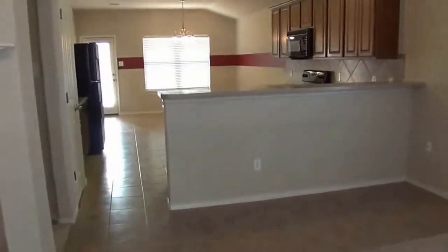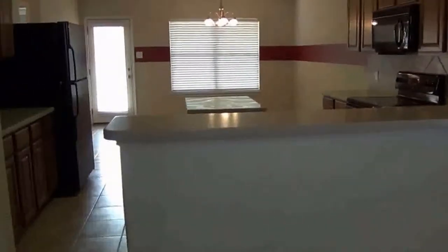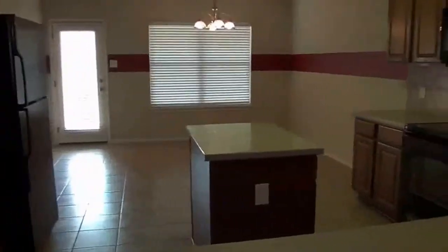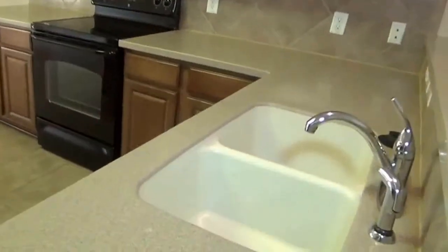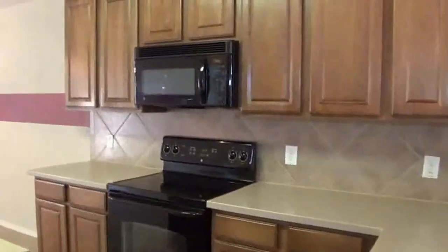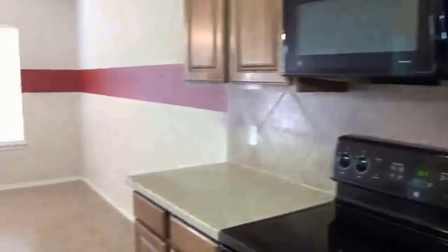Here we have Corian countertops and a breakfast bar where you can put some bar stools and eat at the counter. There's a kitchen island with dual deep sinks, a flat top stove, built-in microwave, and lots of cabinets with lots of space for storage.